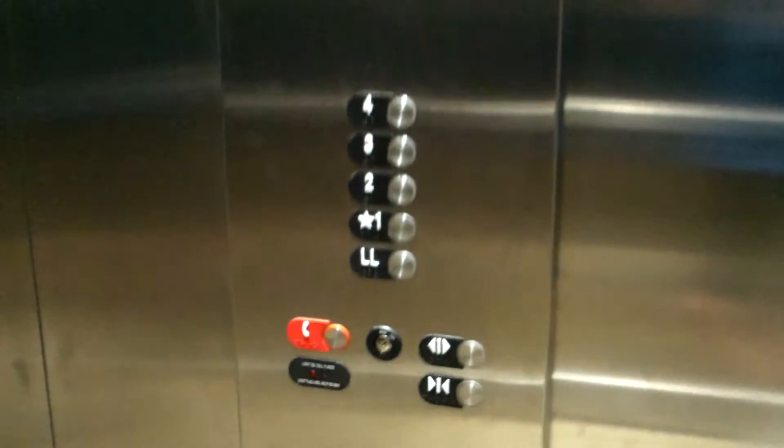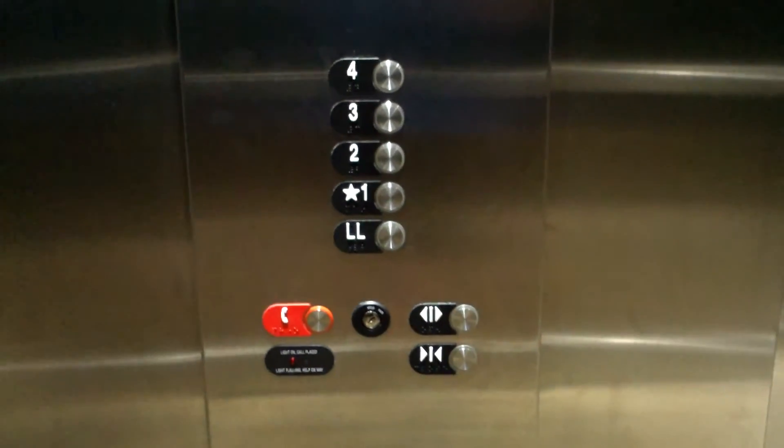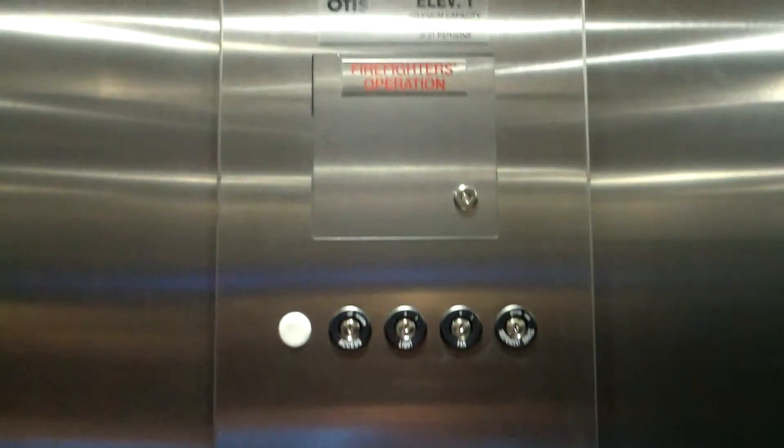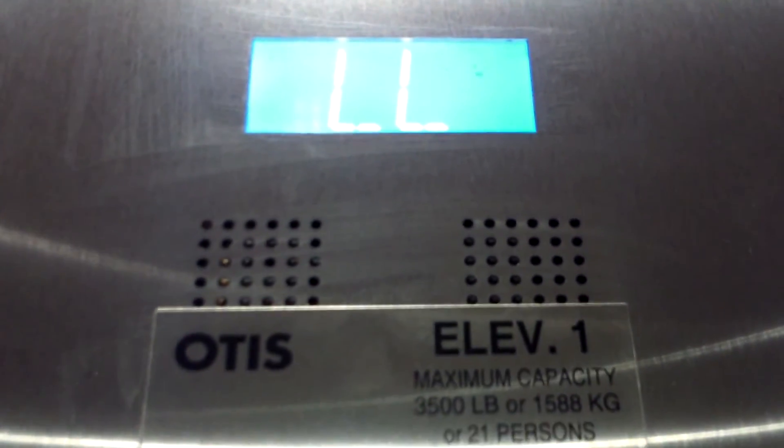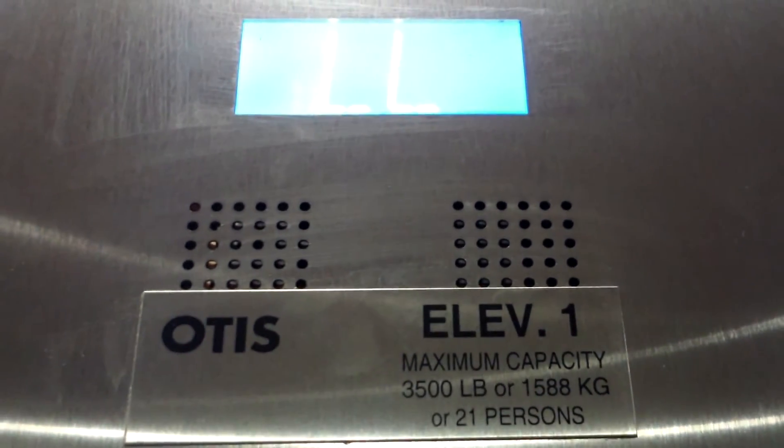We'll get the cab view quick. So this building you can't just regularly walk in here, but I have an access key actually. Pretty basic cab, so I'm just going pretty quick to get the cab view. Now we'll get a fixtures view quick — Series 7 fixtures. And this is a Pure Edition.